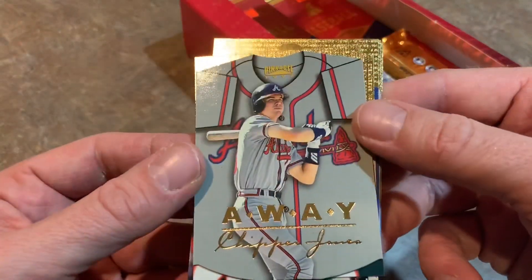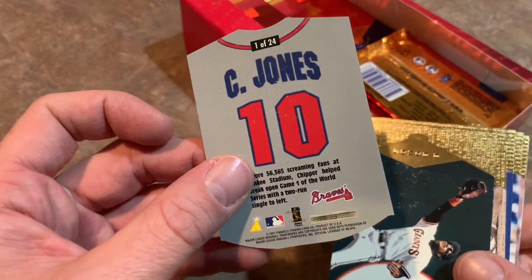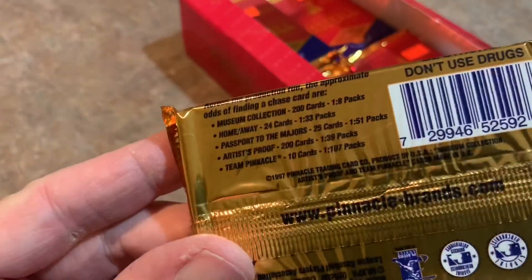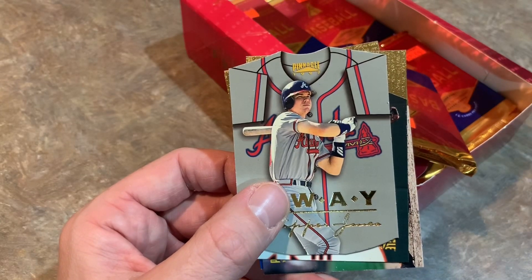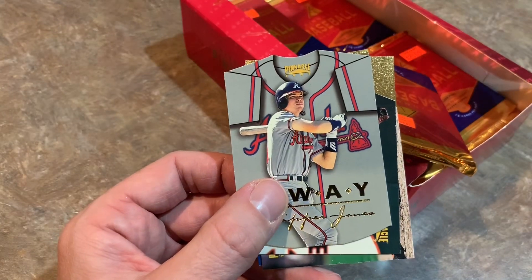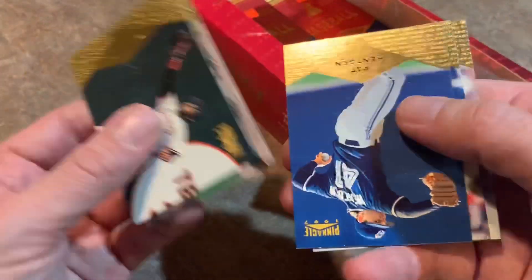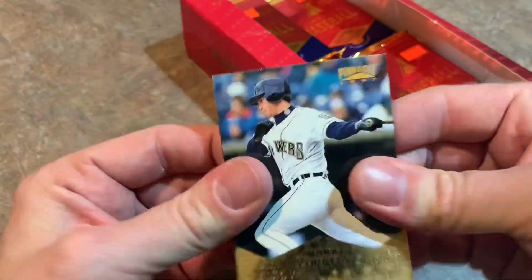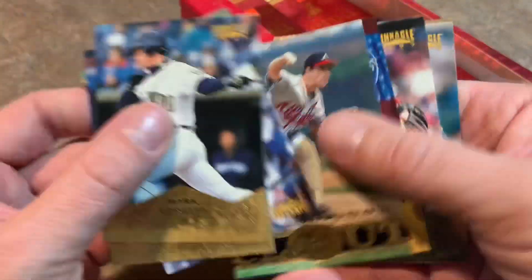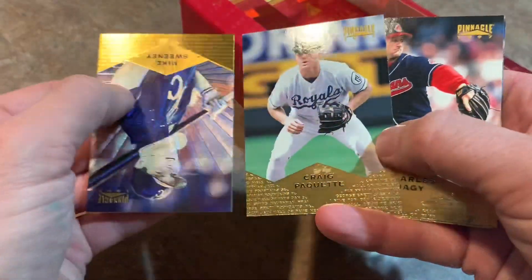And here we go — Home Away! So this is one of the insert cards we were looking for. You can see it's die-cut. It's Chipper Jones, and there's the back of the card — 1 of 24. So Home Away, 1-in-33 packs. It's nice that they actually put the odds on there. Looking at the Beckett Almanac — Chipper Jones, this is valued at a $10 card. Barry Bonds and Alan Trammell and some repeats follow up that insert. So we've gotten two inserts — the Ken Caminiti and Jim Tomey Team Pinnacle, and now the Home Away. I hope we can find a couple more.